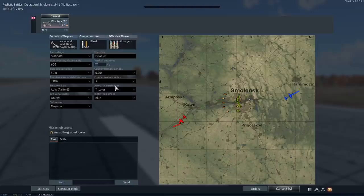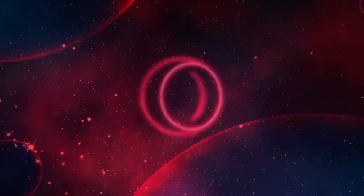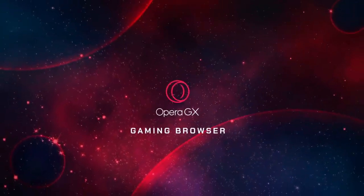Today we're going to be having a look at the FG-1, but not before we have a quick word from our sponsor — this video is sponsored by Opera GX.